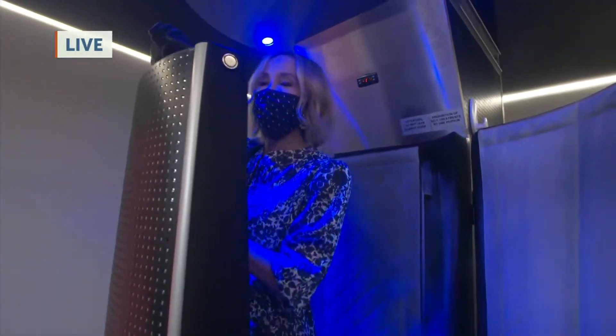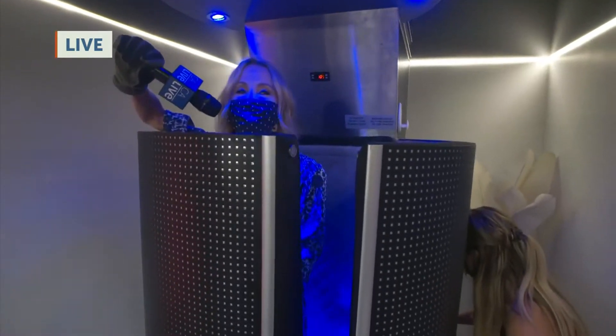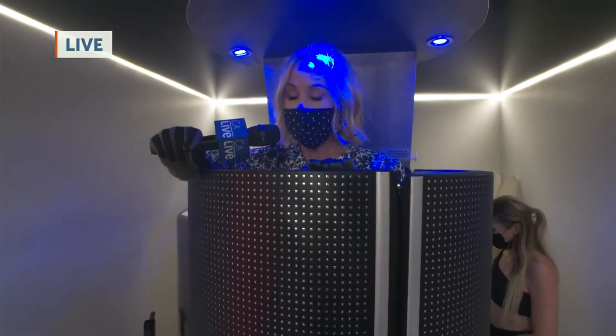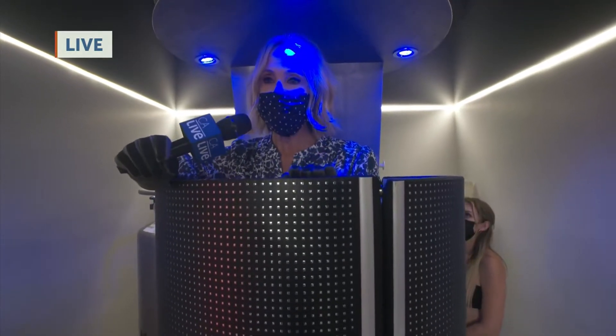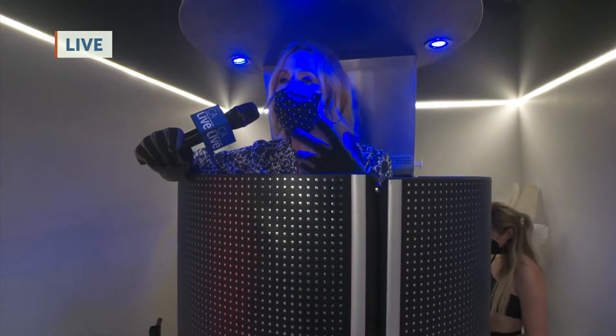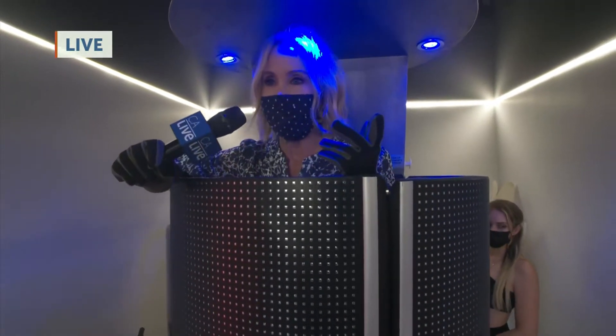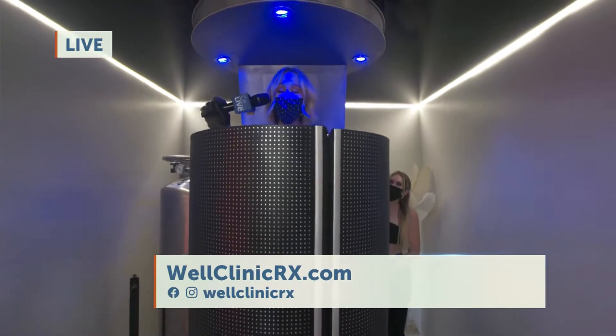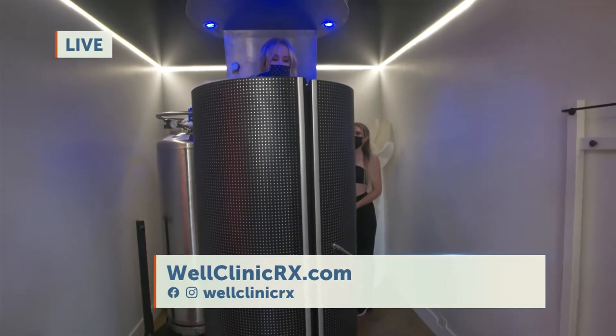This is cryotherapy. It's anti-inflammatory and helps to boost your metabolism. It really is like a cup of coffee in the morning. It feels really good — it's actually really refreshing.